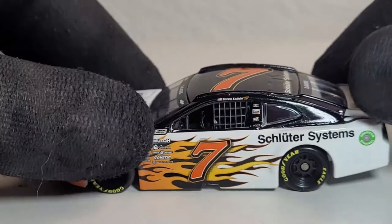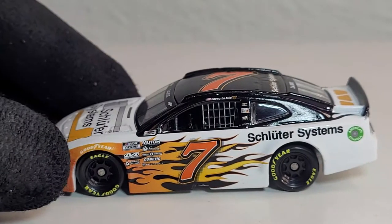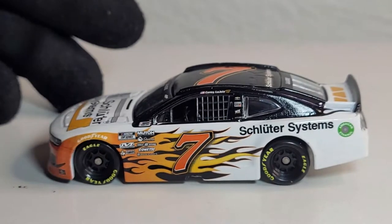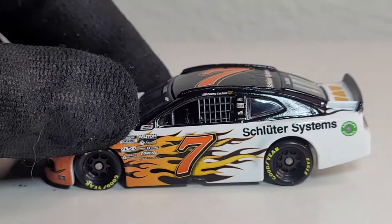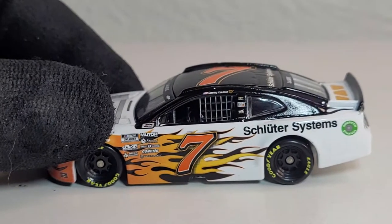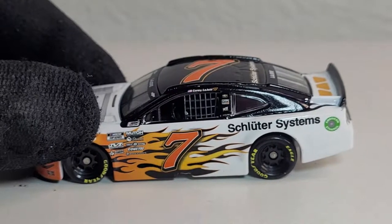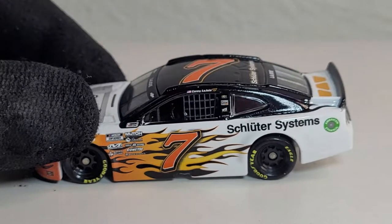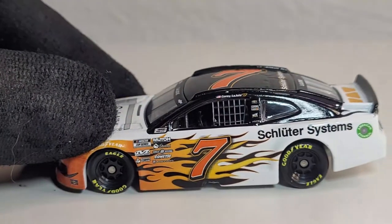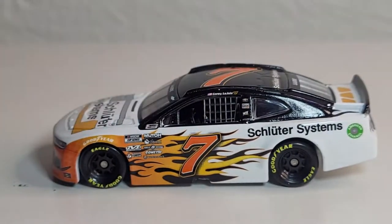This is a cool diecast. I think he's already driven this car for four races, and I think he first drove it at Richmond — that's where this sponsorship started, because he drove for Go Fast last year. As you know, that team is no longer around. I heard they were going to run part-time but the deal never fell through. It's been a decent season so far for Corey LaJoy — he's only got one top 10.